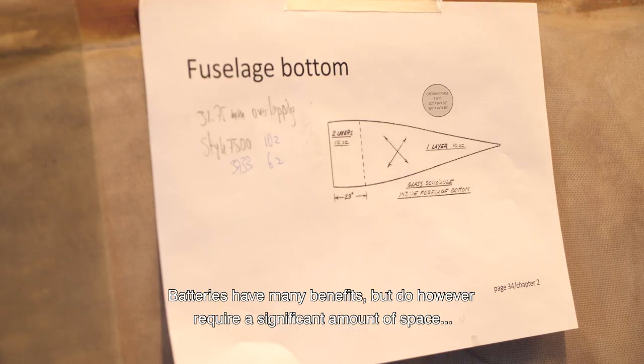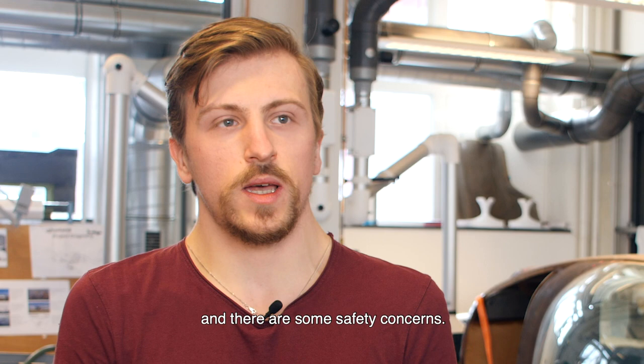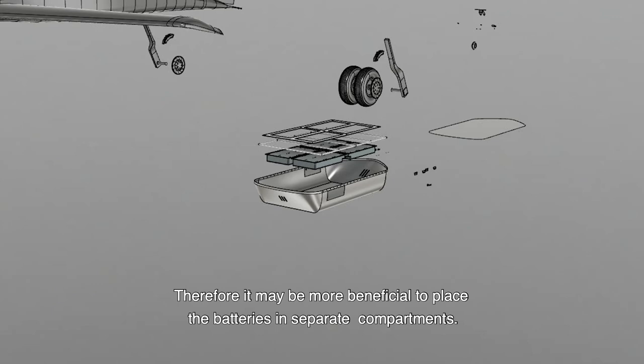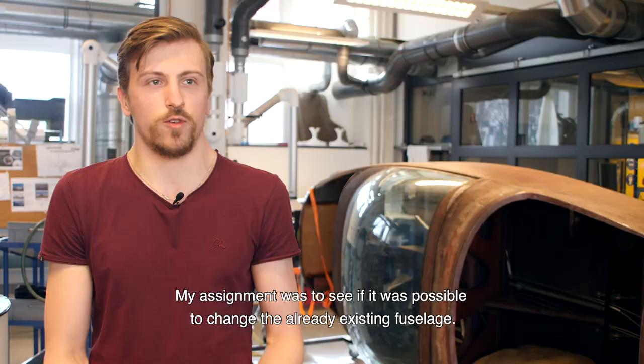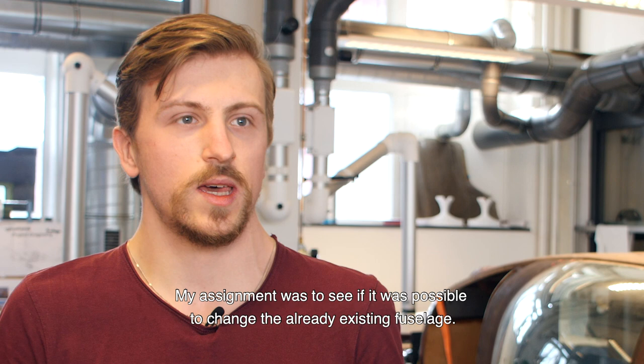Batteries have many benefits but they do require a significant amount of space and there are some safety concerns. Therefore the idea came to place the batteries in separate compartments — and that was my assignment, to see if it's possible to change the already existing fuselage. Now we actually know how the structure behaves under a given load.